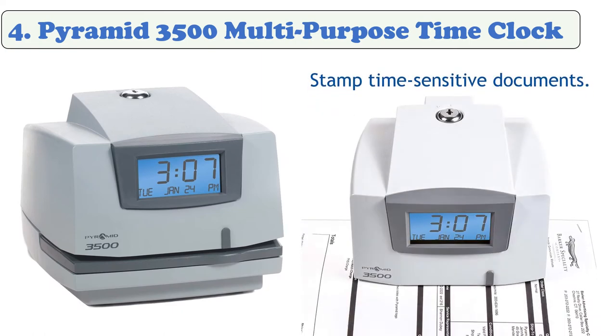On weekly employee time cards, an internal battery backup safeguards data and settings up to seven days without power. Automatic reset for short months, leap year, and daylight saving time. Includes the 3500 time clock, document stamp, 25 time cards, one ink ribbon cartridge, and two security keys.